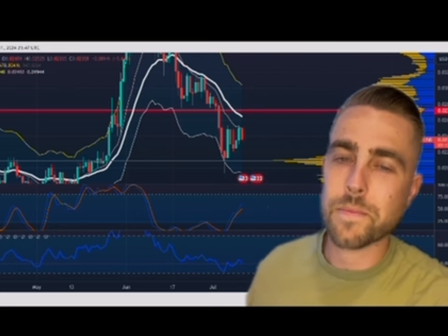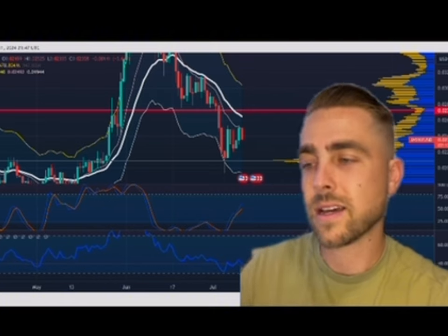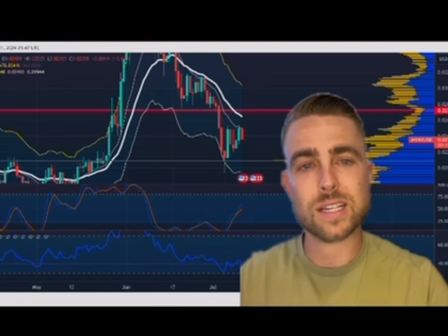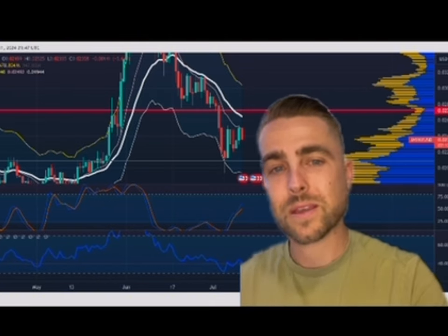This is just a quick technical analysis for you guys on Jasmine. It's not financial advice — I'm not a financial advisor. This is just my own opinion. Thanks for being here, and we'll see you on the next one.